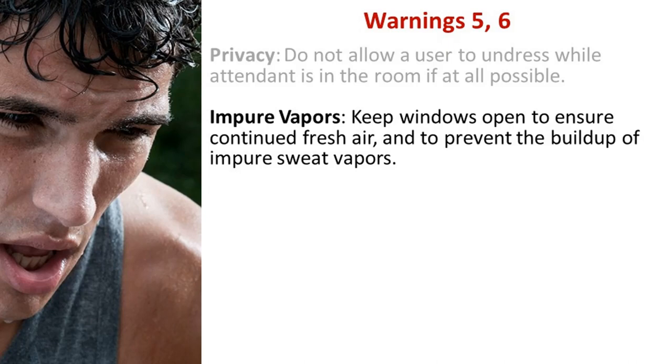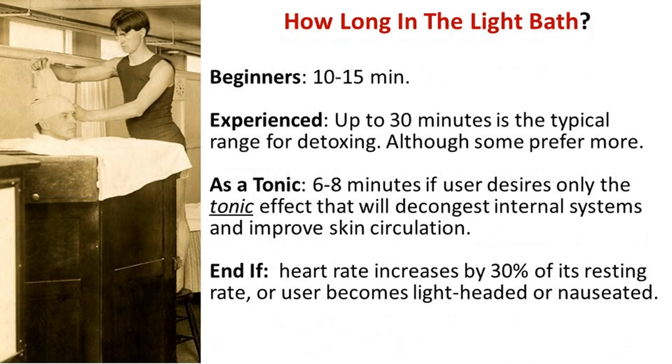Pre-session steps: Have the user drink a glass of water — they should start with clear urine. Place towels on the chair and under feet. Document resting heart rate and check again seven minutes later. Preheat is not necessary as heat is instant when switched on; however, some users prefer it because the chair is warmed. Most importantly, pray for God's healing grace before each use and acknowledge that it is He who does the healing.